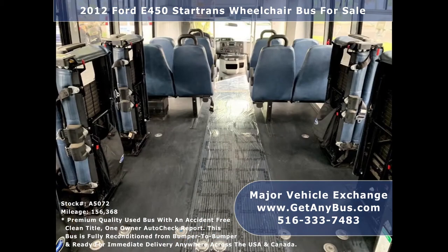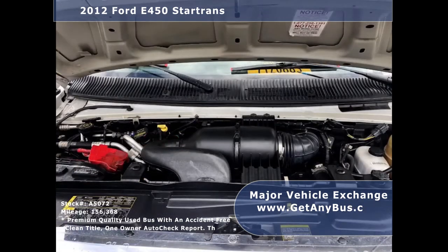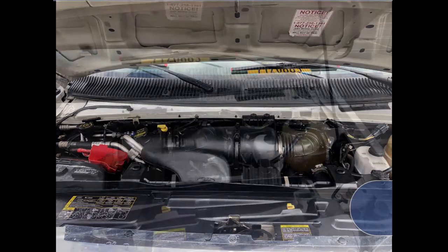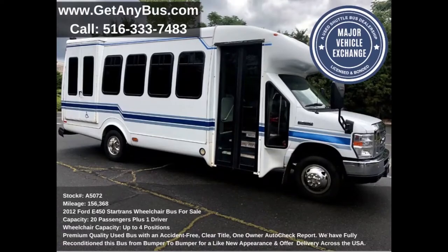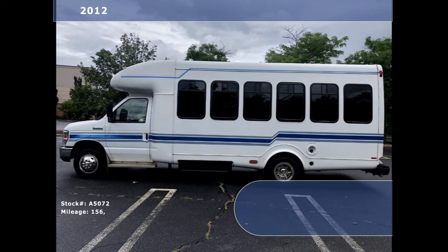It is equipped with a reliable and dependable 6.8-liter V10 Triton gas engine which delivers superb power and performance under load. All mechanical functions are in excellent working condition and all fluids have been checked and changed as needed. This used church bus for sale has numerous features.